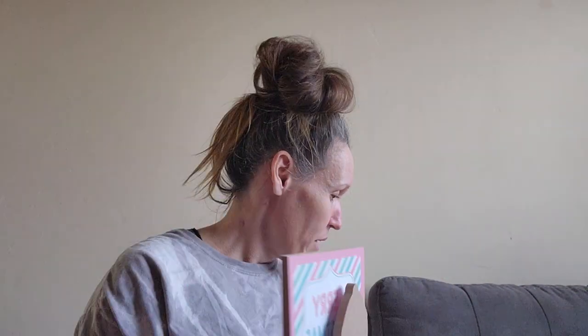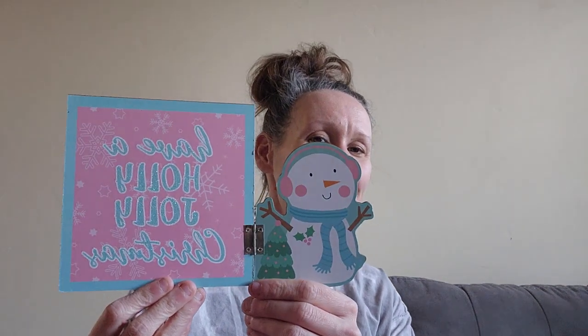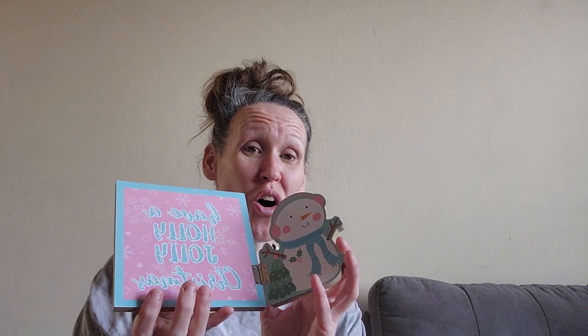This one says 'Merry Christmas' and has a cute little penguin. And here's a second 'Have a Holly Jolly Christmas' one with the little snowman. All of these go with my color theme and I got them from different places, so I was really excited to find them.